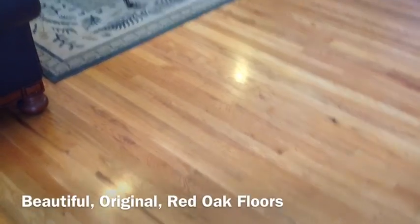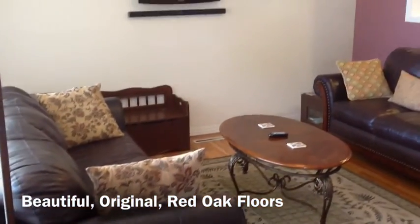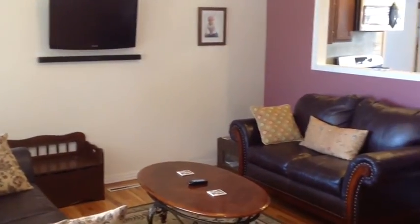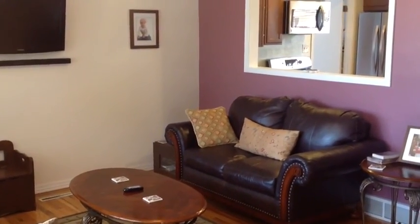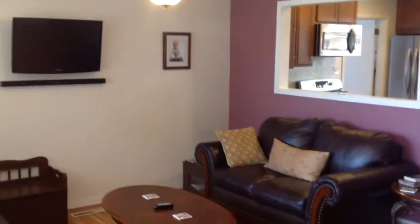As we walk inside, these are the original red oak hardwood floors right here — very well taken care of. As you can see, we're standing in the living area. Very beautiful living area. You've got a brand new ceiling fan and great space.